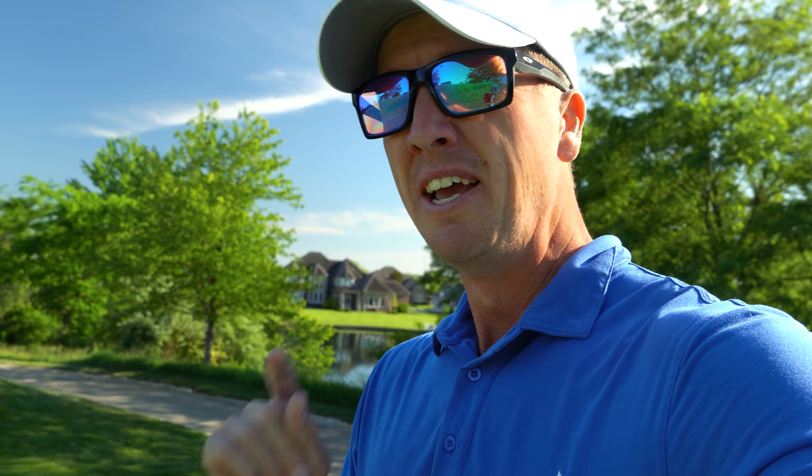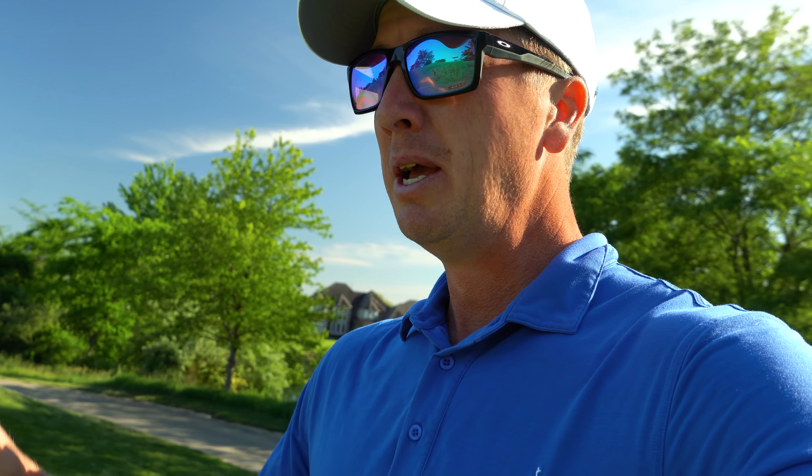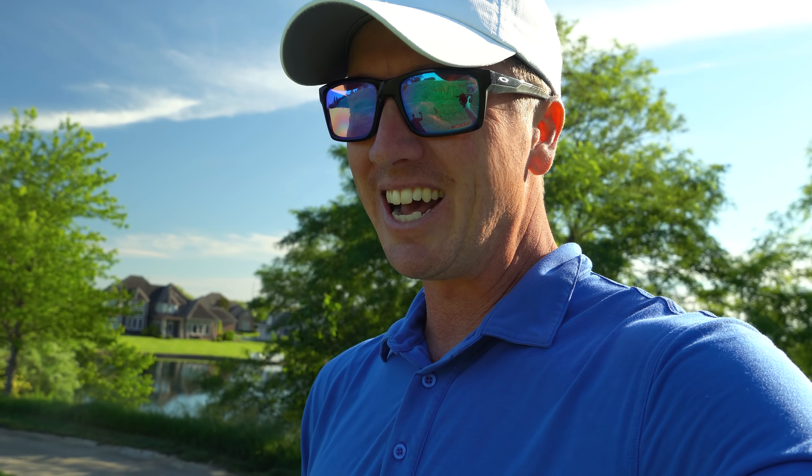What is up y'all, hope y'all are having a wonderful day. We are back for part two here at Victoria National. Finished at one under par, played really well on the front nine — this course is no joke. We kept it in play, definitely missed a couple fairways, but putted pretty well. Had one three-putt, a couple birdies to finish one under.